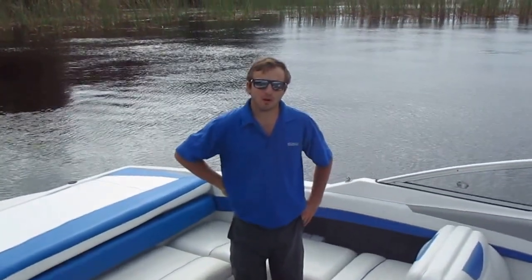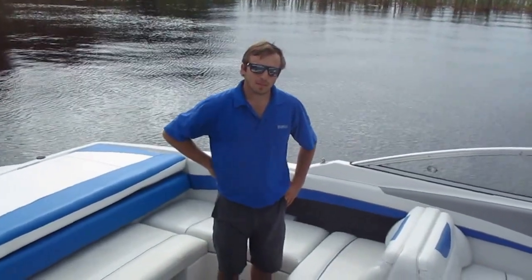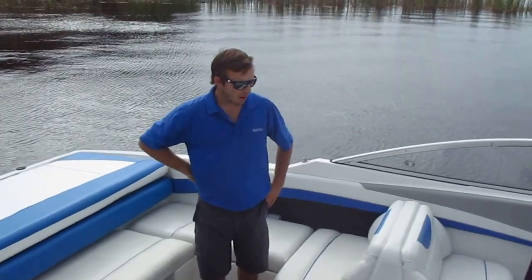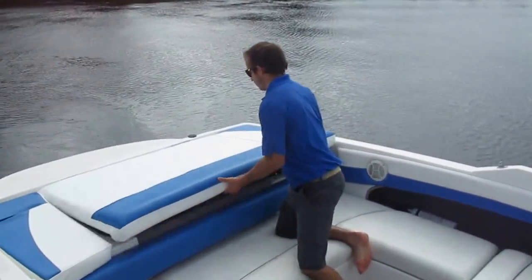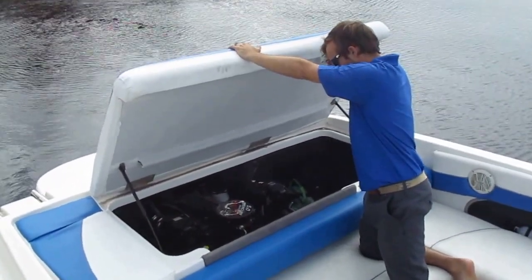Hi, I'm Kyle from Boat & Motors Superstores showing you a 2007 Bayliner 225. This is a cruiser with a 5.0 turnkey start.